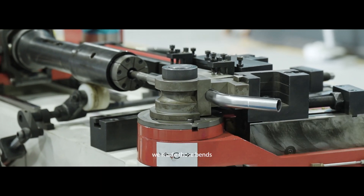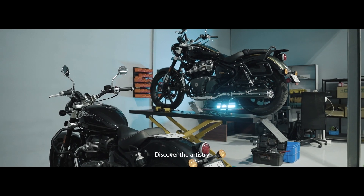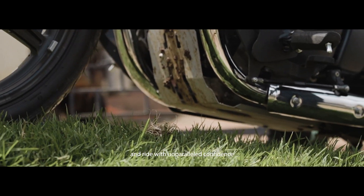We made those bends, so you can take those curves, discover the artistry, unleash your spirit, and ride with unparalleled confidence.